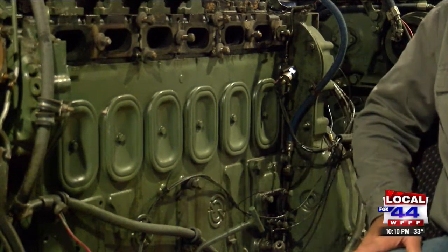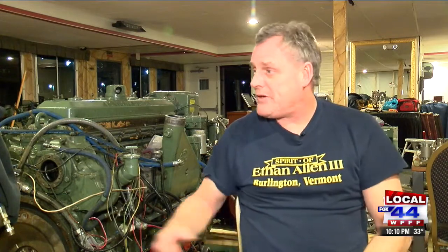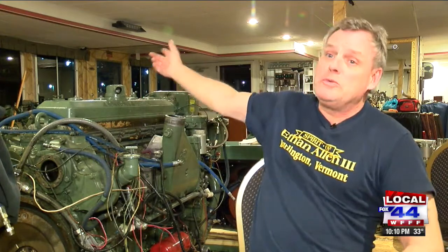Easier said than done for head engineer Wilson Tucker, who said it's kind of bittersweet to see them go. 'Worked on them all night, sometimes three days straight, just so we don't miss trips. They're my girls. You got Daisy, Thelma, Louise, Lulu sitting over there in the corner. I've named them all because they all have their own personality.'